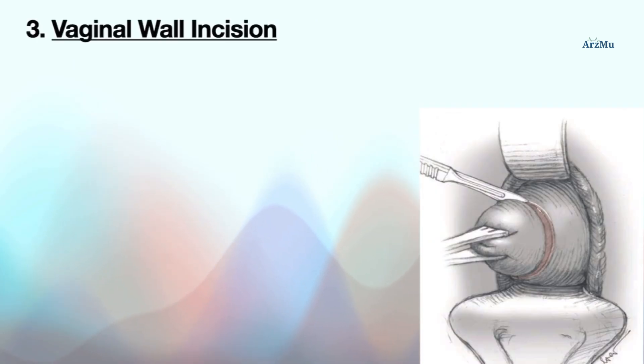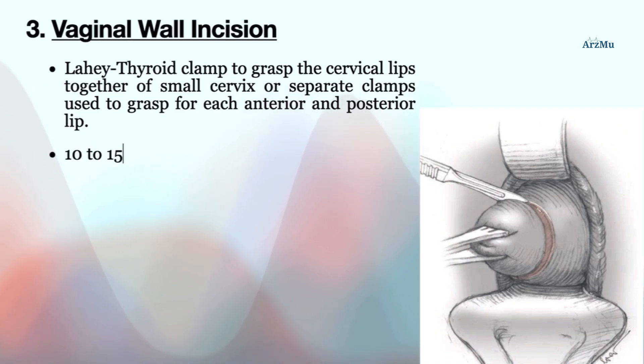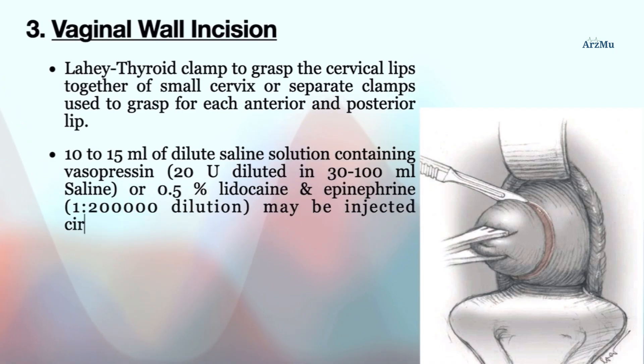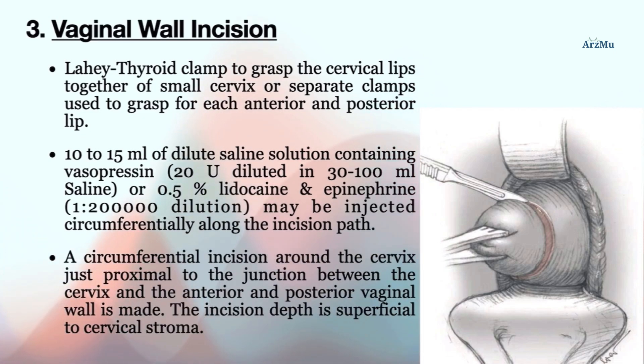After this step, vaginal wall incision is conducted. A Lahey thyroid clamp is used to grasp the cervical lips together for a small cervix, or separate clamps are used for each anterior and posterior lip. To minimize blood loss, 10 to 15 mL of dilute saline solution containing vasopressin 20U diluted in 30–100 mL saline, or 0.5% lidocaine and epinephrine 1:200,000 dilution, may be injected circumferentially along the incision path. A circumferential incision around the cervix just proximal to the junction between the cervix and the anterior and posterior vaginal wall is made, with the incision depth superficial to cervical stroma.